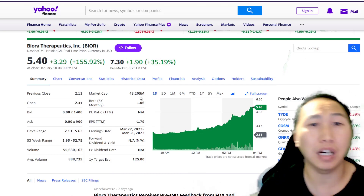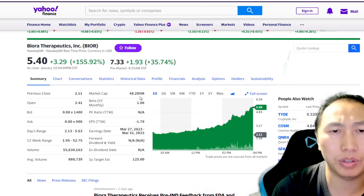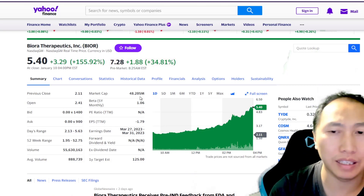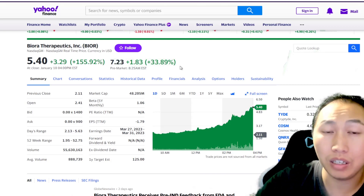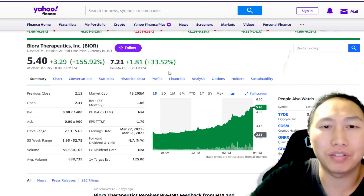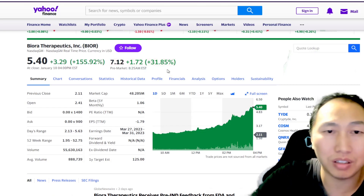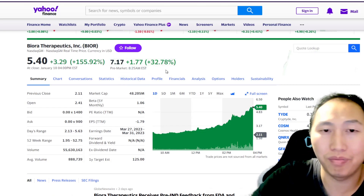There are probably some risks in investing right now, because the stock has gone up so much there's a chance it pulls back quite strongly. When I started the video, pre-market was about 49%, and now it's at 31-32%, which is not very reassuring.